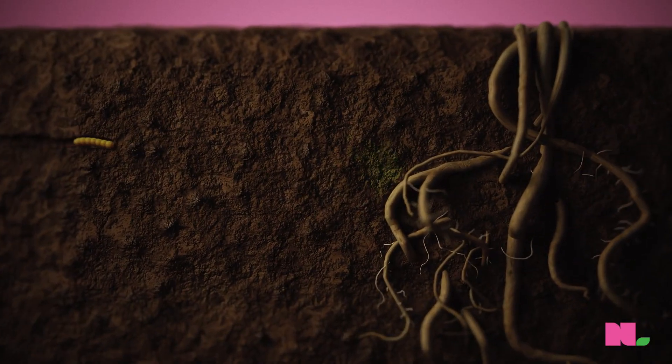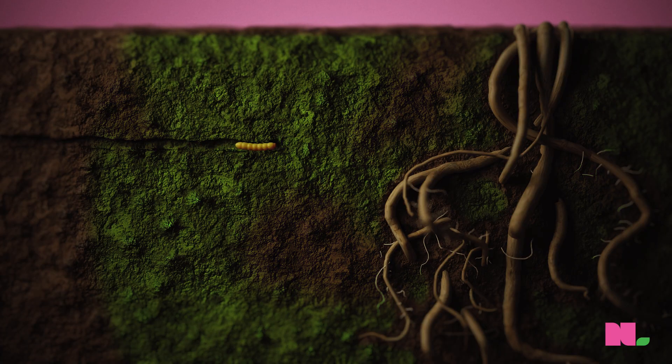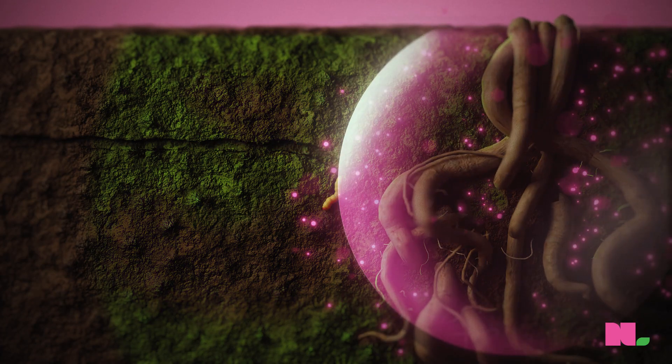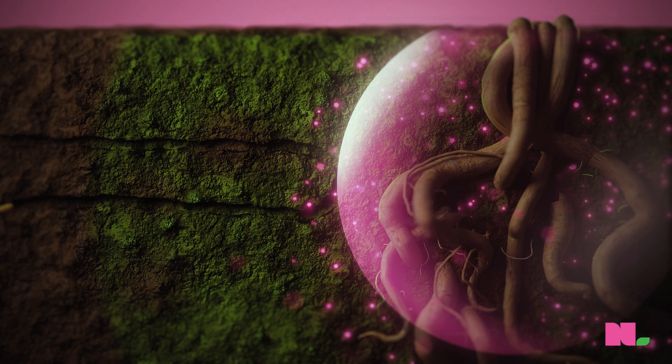Normally they're attracted to carbon dioxide coming off of the root, and that's how they make their way in the soil from where they hatch to where they can feed. This treatment causes the plant root to produce a defense chemical, and that chemical then repels the larva from feeding.